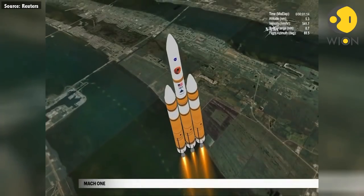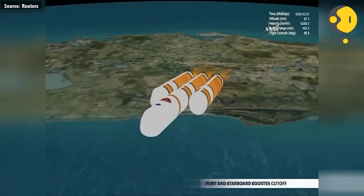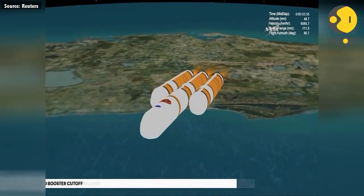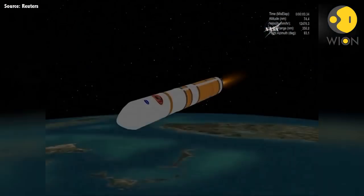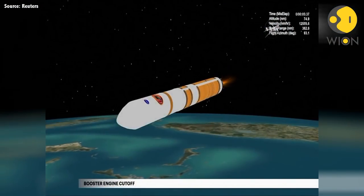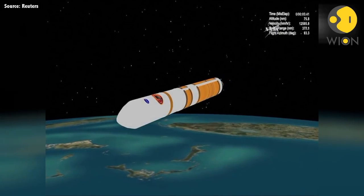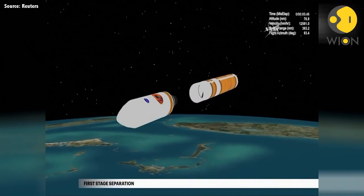The Delta IV reaches Mach 1, the speed of sound, at 1 minute, 18 seconds. At 3 minutes, 56 seconds, the port and starboard booster engines shut down. Two seconds later, the boosters are jettisoned. At 5 minutes, 36 seconds, propellant levels deplete and the main engine shuts down. Seven seconds later, the Delta IV separation system activates to release the first stage.